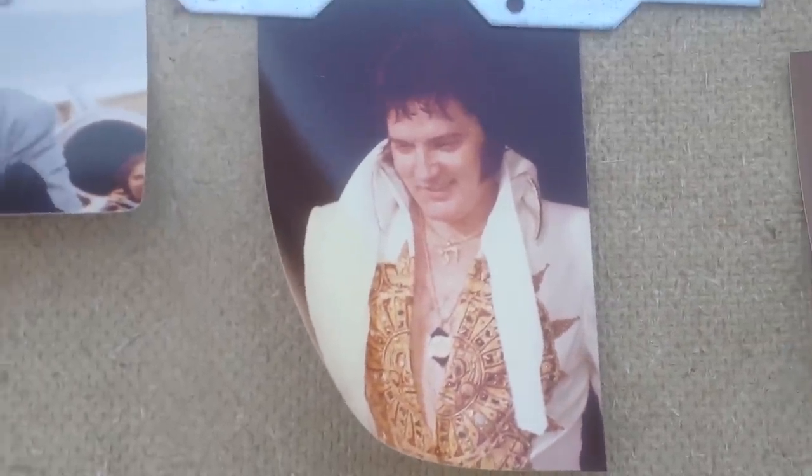I think we saw this one before — that was the Hebrew Lucky Charm that he used to wear. So he had quite a few necklaces that he wore. Normally it was the Taking Care of Business necklace, but this is another shot of the Hebrew Lucky Charm.